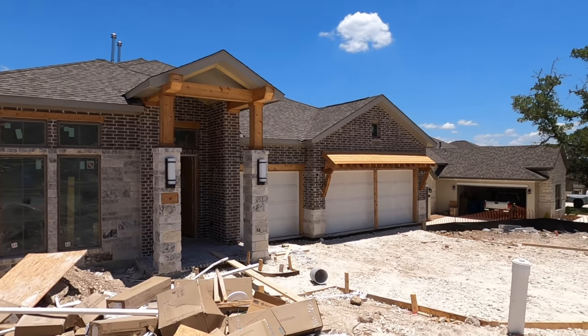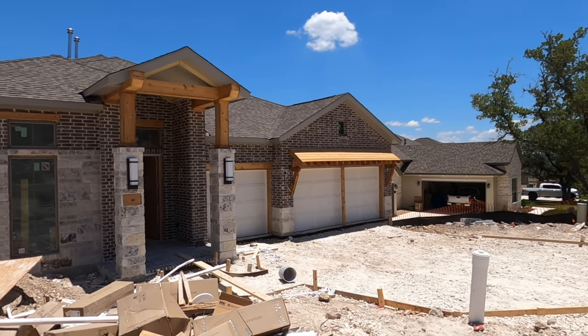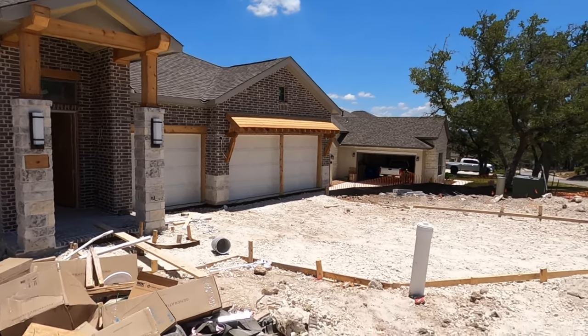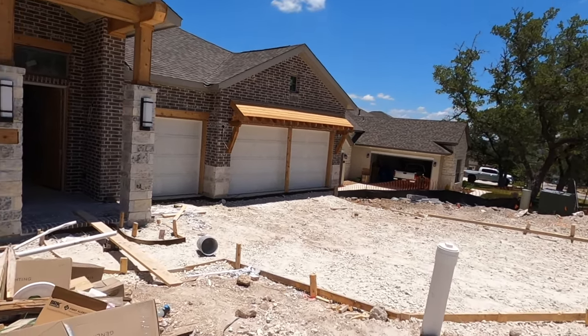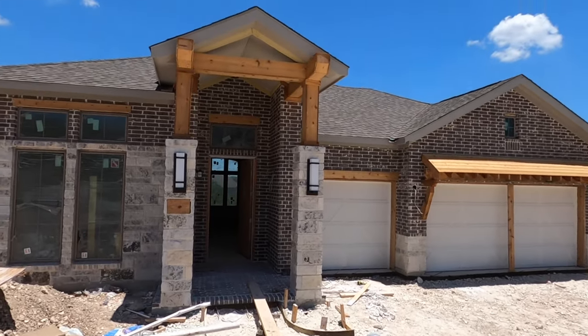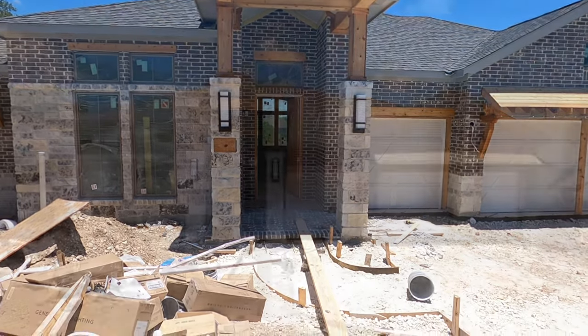This is a three-car garage house — wait until you see the views in the back; they are gorgeous. Square footage is 3,300, just like in the title — that's what Perry does. Let's head on inside and check out this beautiful home.